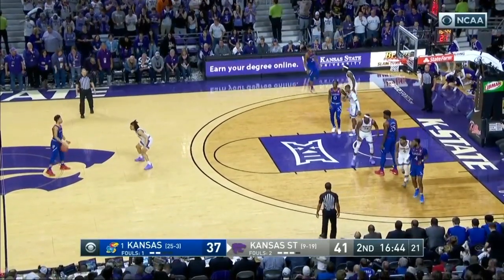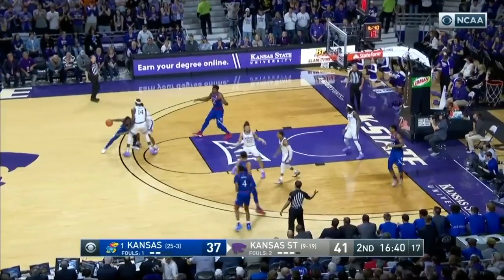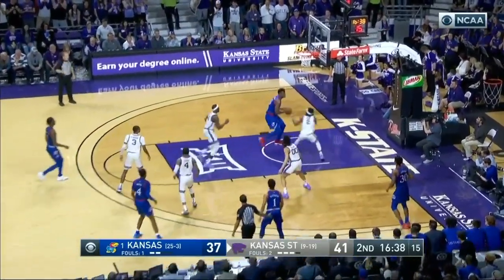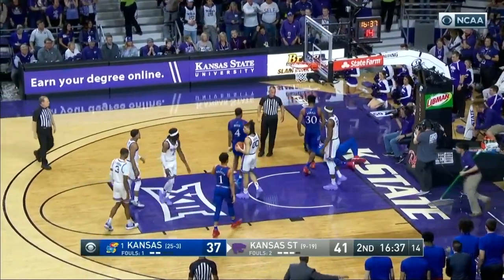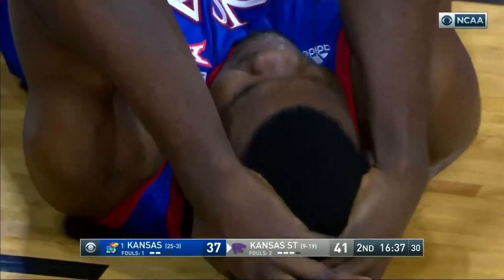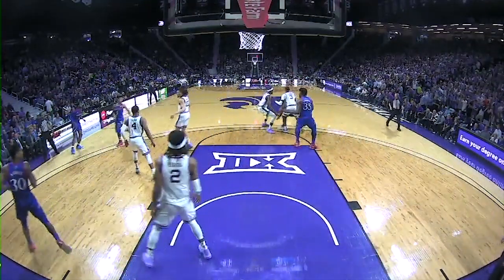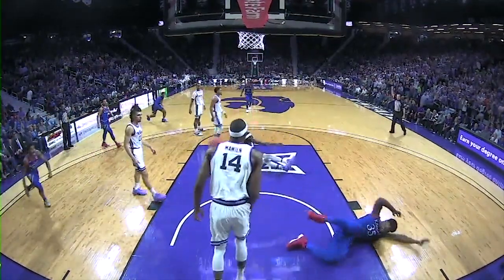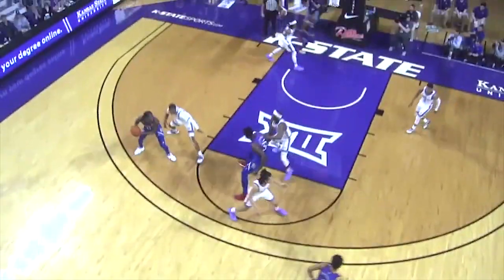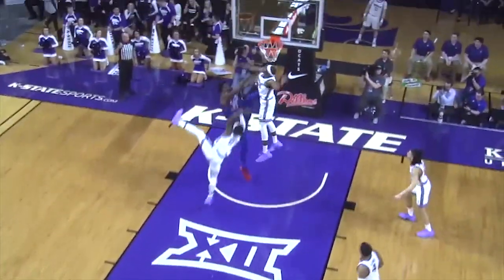Bill Self has had a history of developing good big men, and this guy will go down among Kansas Jayhawks as one of its all-time best. Working in concert with the likes of Devon Dotson and Marcus Garrett, he connected oftentimes in pick-and-roll plays with great finishes at the rim. Watch the hands, the footwork, and the finish inside.